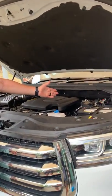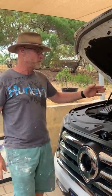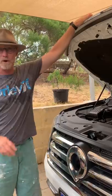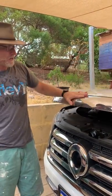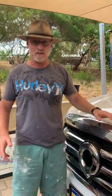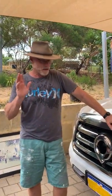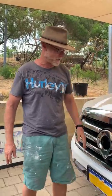I fitted a Provent catch can on it and I think this is essential for any diesel. You might want to fit a pre-filter, but to be honest, I've got a fairly clean fuel supply and I don't go up north a lot, so I wouldn't be fitting one just yet. But the catch can is great — it stops a lot of rubbish going through into your intake, and there's a lot that gets drained out of there.